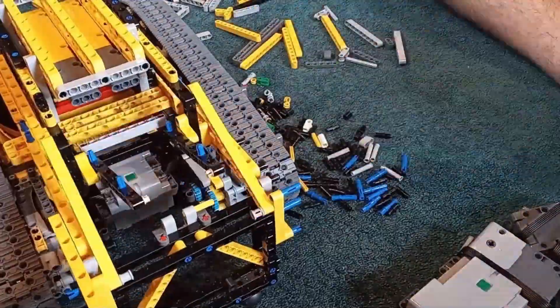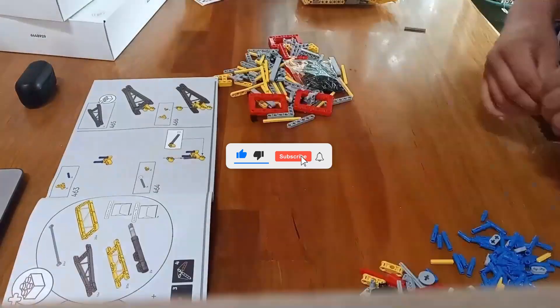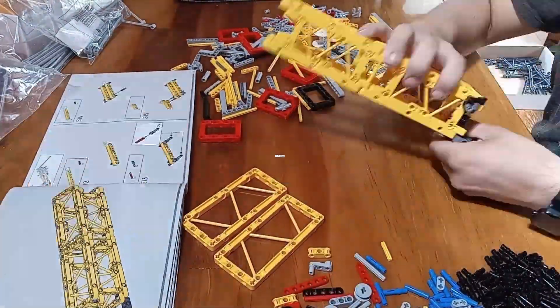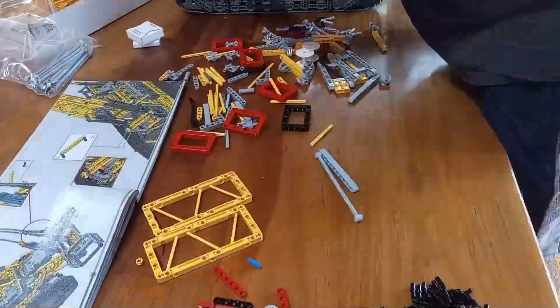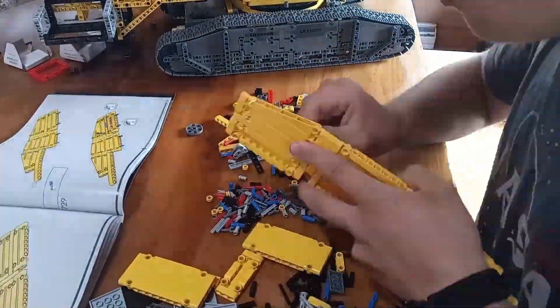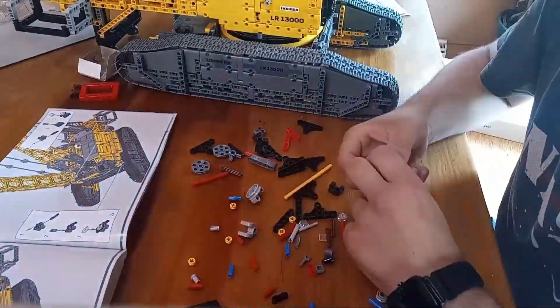Thank you for watching. If you've enjoyed this comparison, don't forget to like, subscribe, and hit the bell icon for more awesome content. Got any questions or thoughts about the LEGO Technic Liebherr LR13000 crawler crane or the real crane? Drop them in the comments below and I'll reply as soon as I can. Until next time, keep building and keep dreaming.